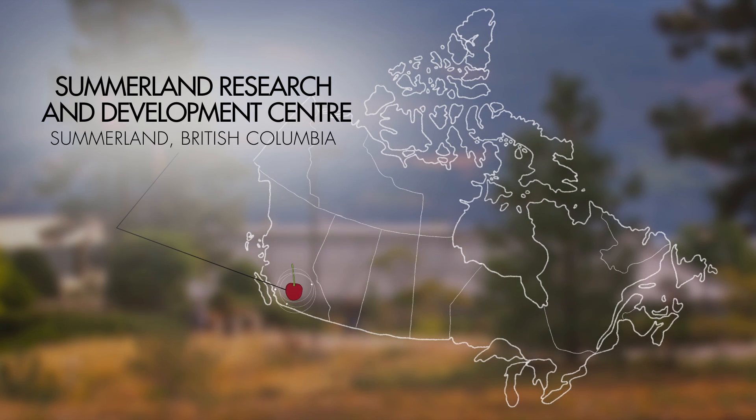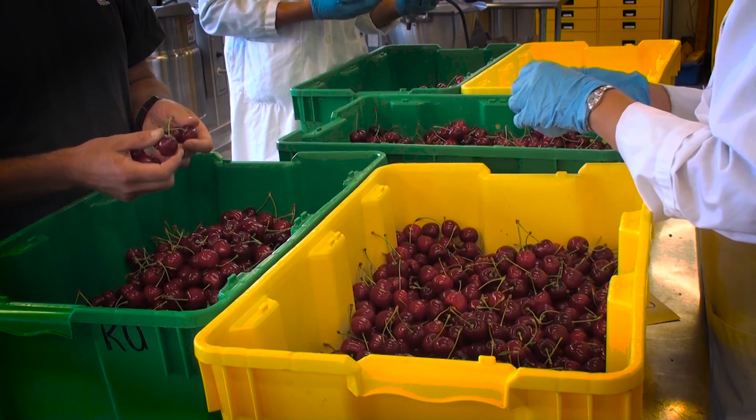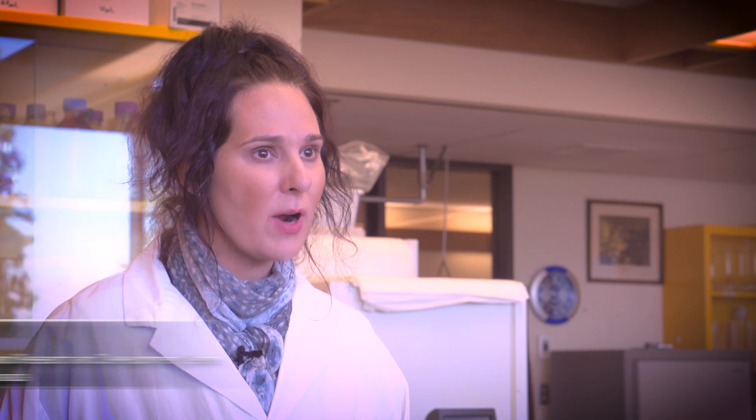Dr. Kelly Ross and her colleagues at the Summerland Research Centre in Summerland, British Columbia, are helping growers to take advantage of these new markets by developing new techniques for harvesting, processing and shipping cherries overseas. Sweet cherry production is primarily in the Okanagan region of BC and it's very important to the economy of this region.